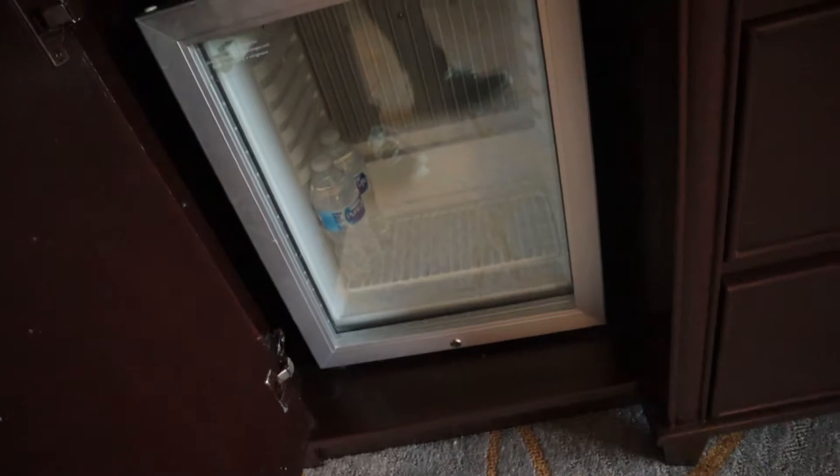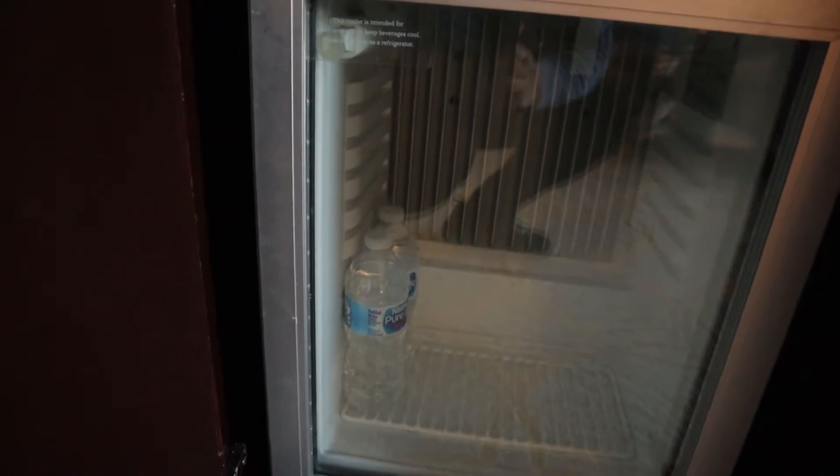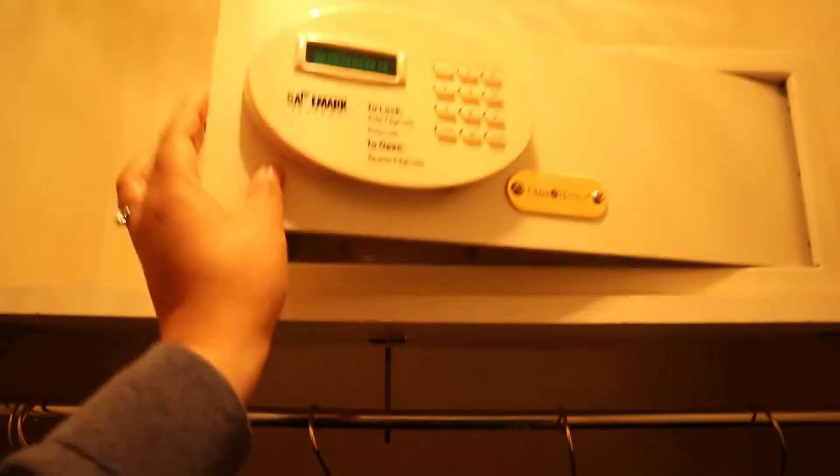On this side, I wondered if it's a mini fridge — yep, mini fridge. It says this cooler is intended for short-term use to keep beverages cool; please do not use as a refrigerator. There's another drawer. I'll show you this closet because it's actually a pretty big closet — it's kind of a walk-in closet, and you've got your safe if you need one.